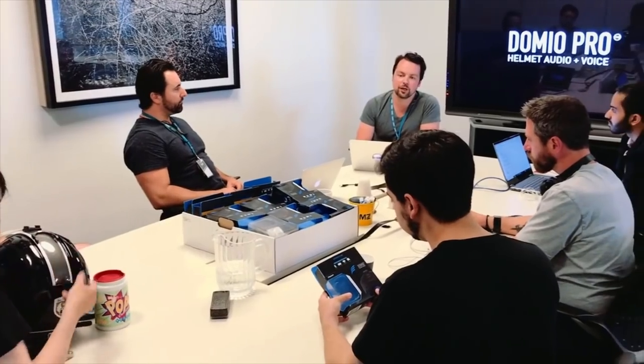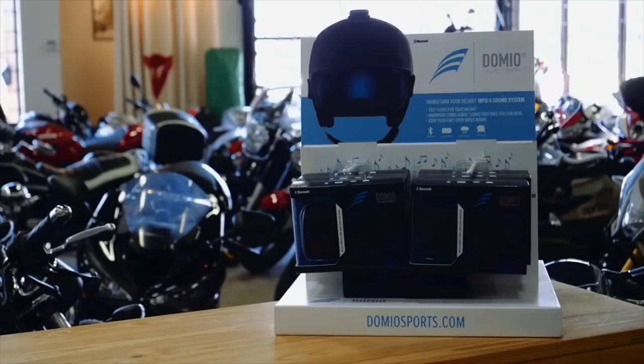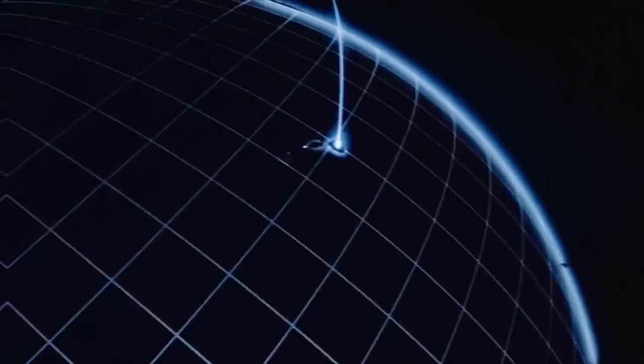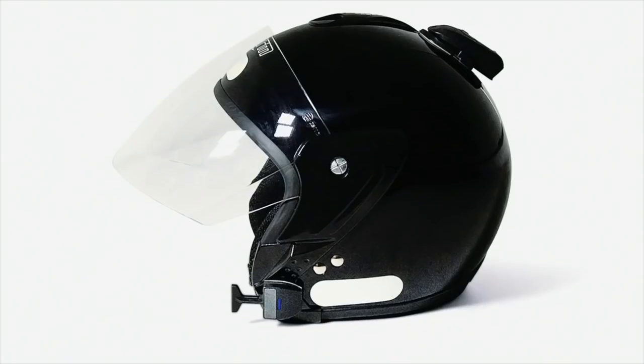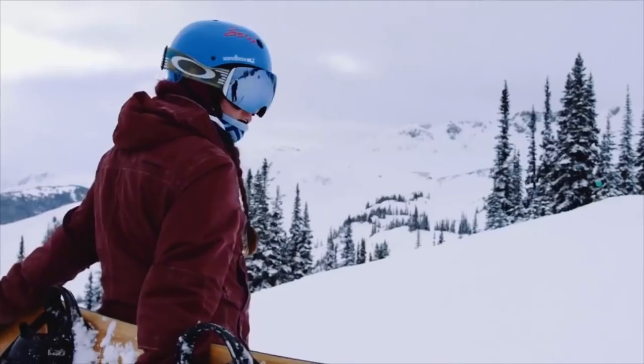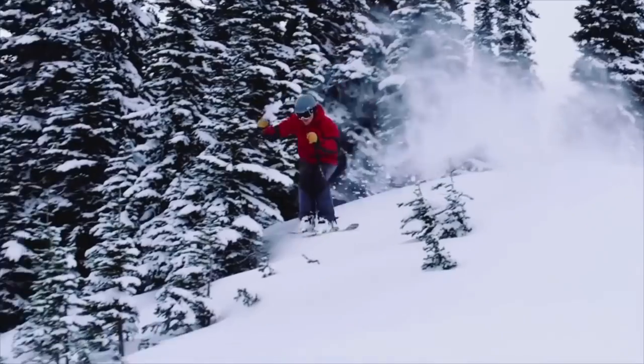We are Domeo Sports, the company behind the top-rated helmet audio system, Domeo. After having successfully launched and shipped our first product worldwide, we're here with our second product, the all-new Domeo Pro. The inspiration behind Domeo was simple — with our love for music and outdoor sports, we struggled to find an audio product that worked well when wearing a helmet.